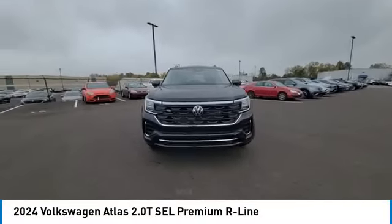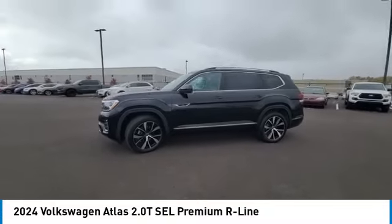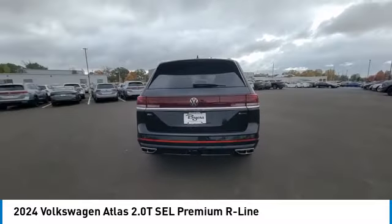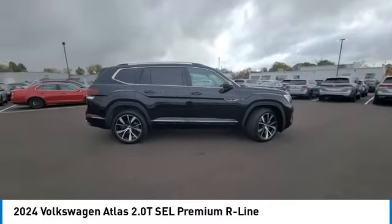Looking for the right vehicle? Check out the 2024 Atlas. The Volkswagen Atlas provides you all the flexibility you'd expect from a crossover vehicle with three rows of seating. The Atlas also features the latest in audio and safety technologies.